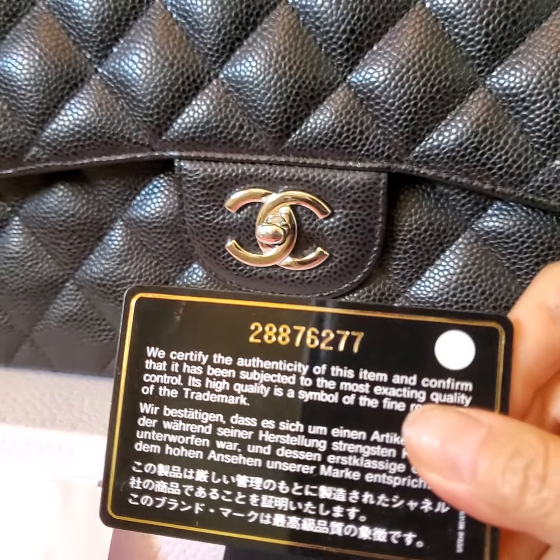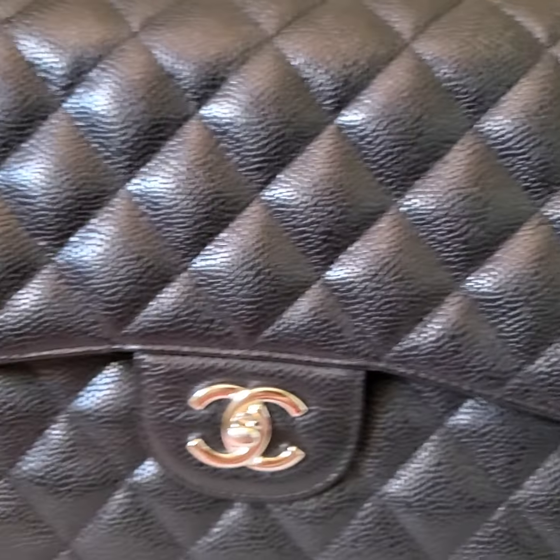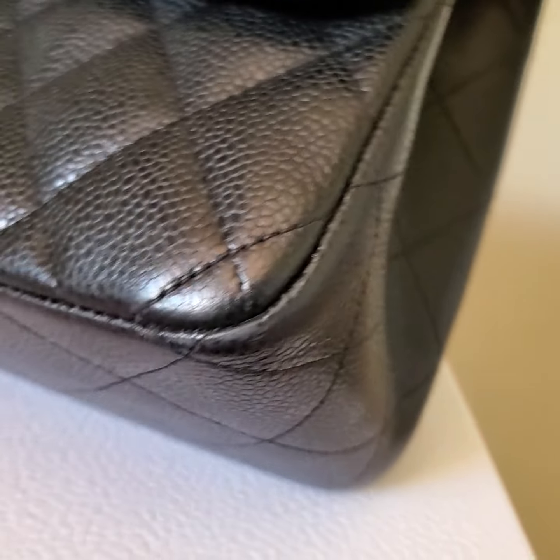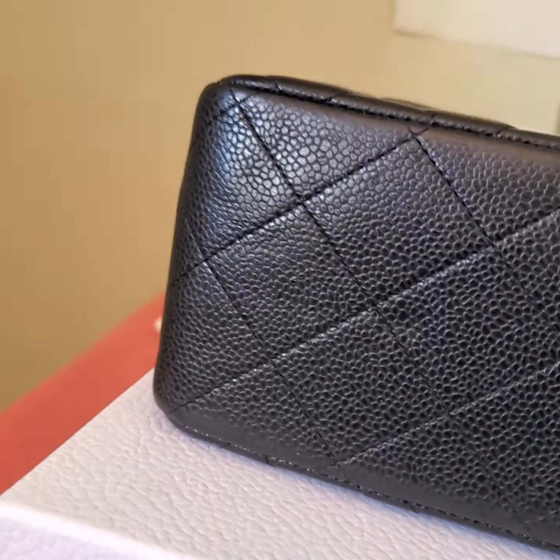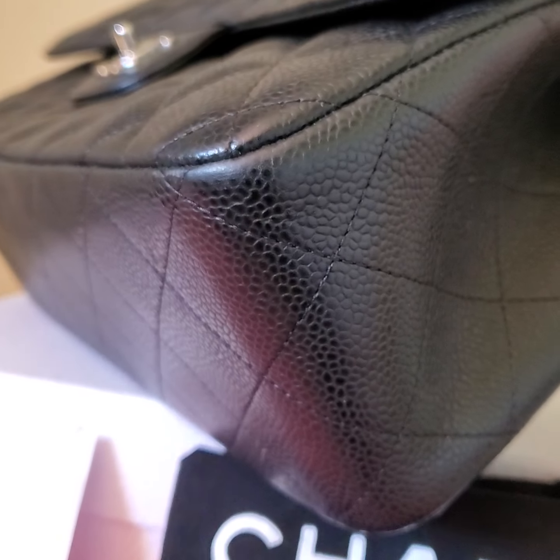The serial is 28, so it was made in 2019. This is in very good shape, as you can see. However, there are some things on the bottom.